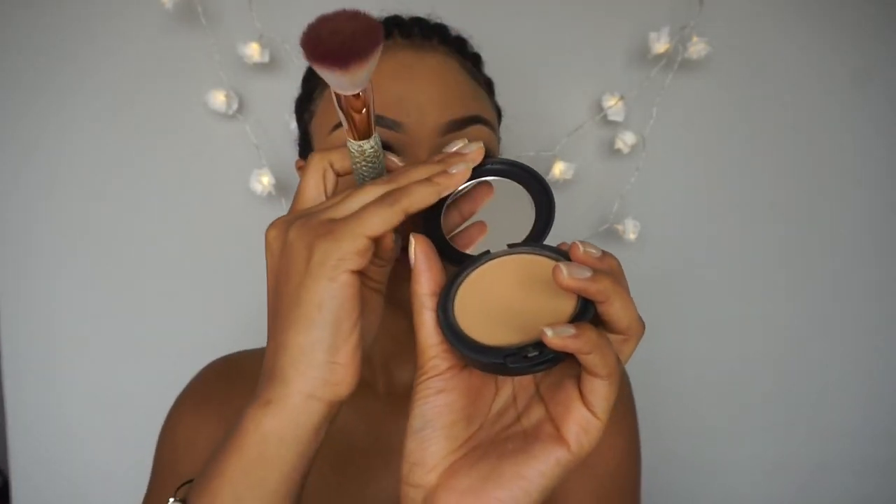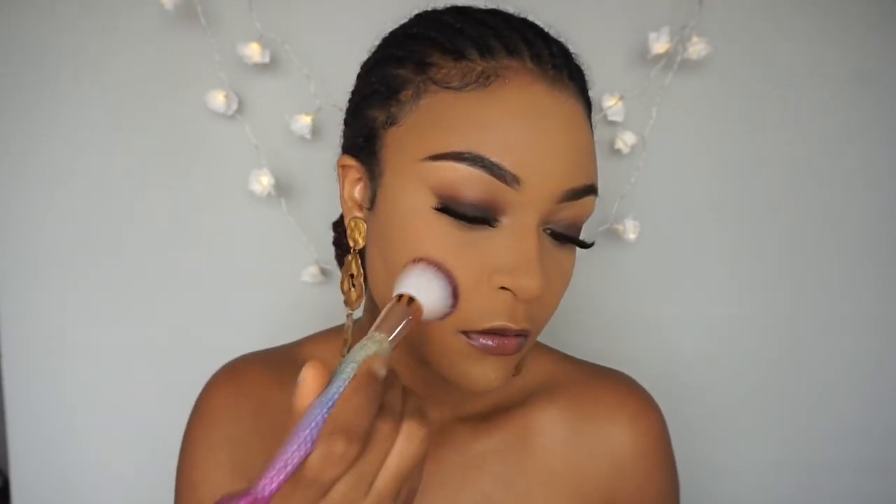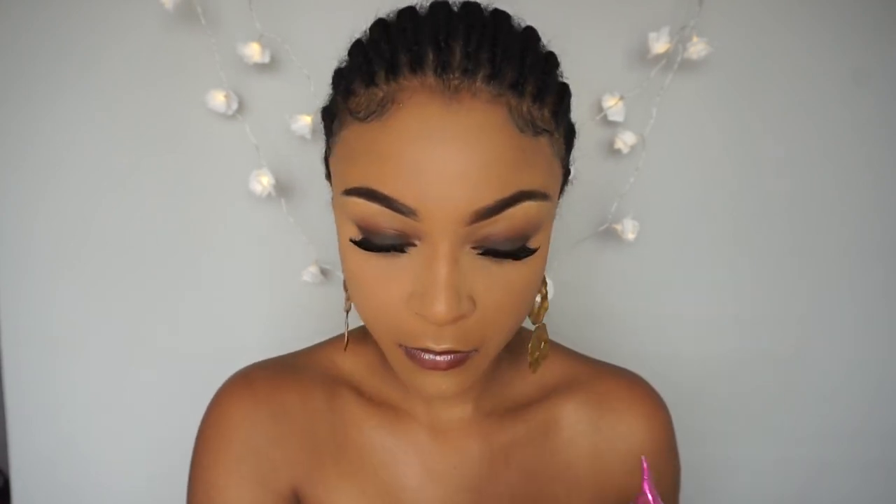After blending it out, I set my whole face using my MAC Studio Fix Powder Plus Foundation. As I said before, you can use any powder of your choice — or any product of your choice in fact.